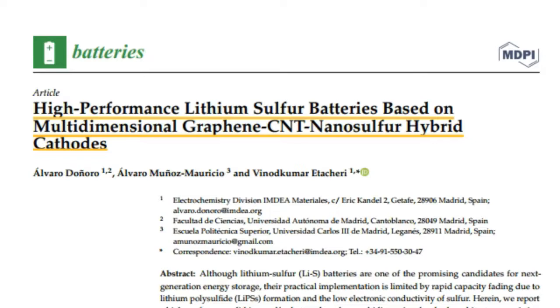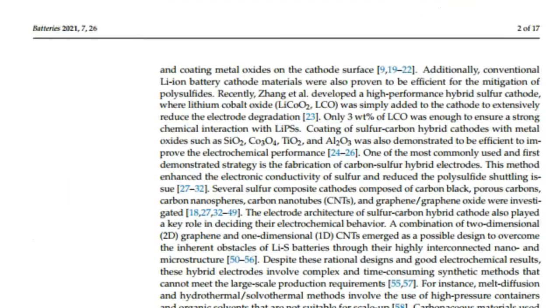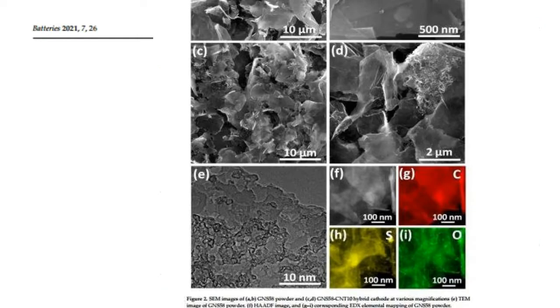This paper presents a high performance lithium sulfur battery based on a multidimensional cathode architecture, consisting of nanosulfur, graphene nanoplatelets, and multi-walled carbon nanotubes. Lithium sulfur batteries are a potential candidate for overcoming the gravimetric and volumetric energy density limitations of current generation lithium ion batteries, due to the low electronic conductivity of sulfur and its volume expansion during lithiation.